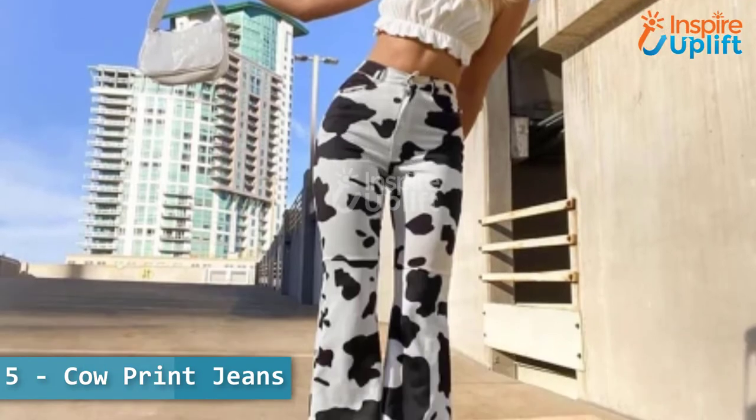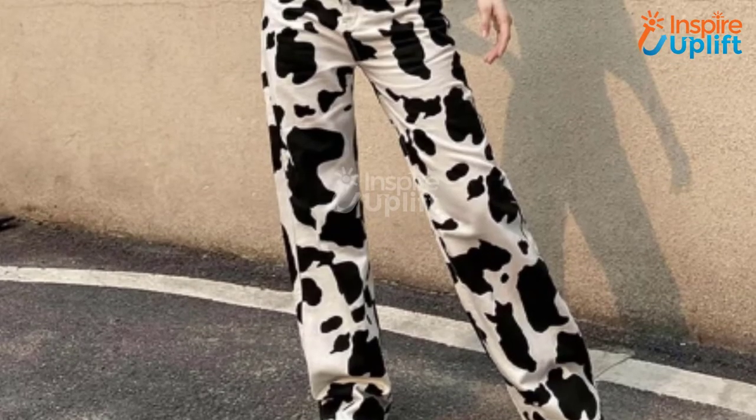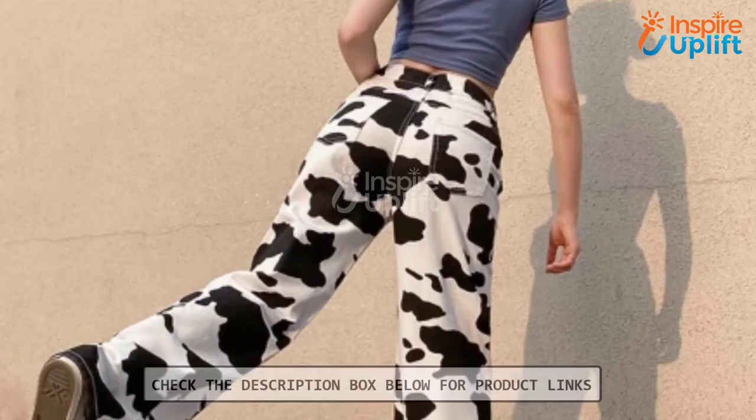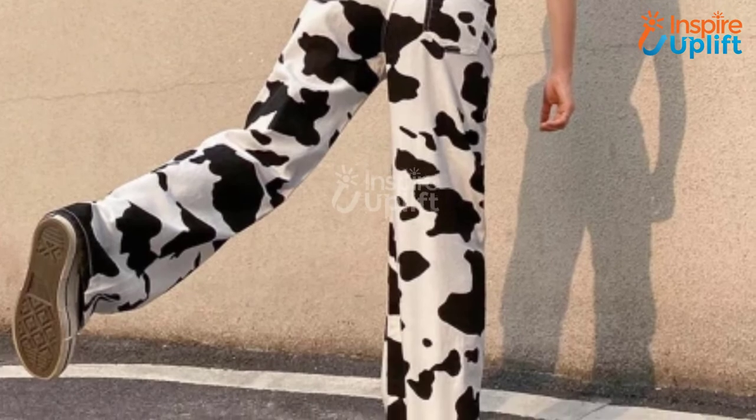At number five we have cow print jeans. Our wide leg animal print jeans have a slight flare that's perfect for all the ladies that don't like palazzo trousers. These cow jeans are the classy cool pants you can rock to flaunt your cowboy style.